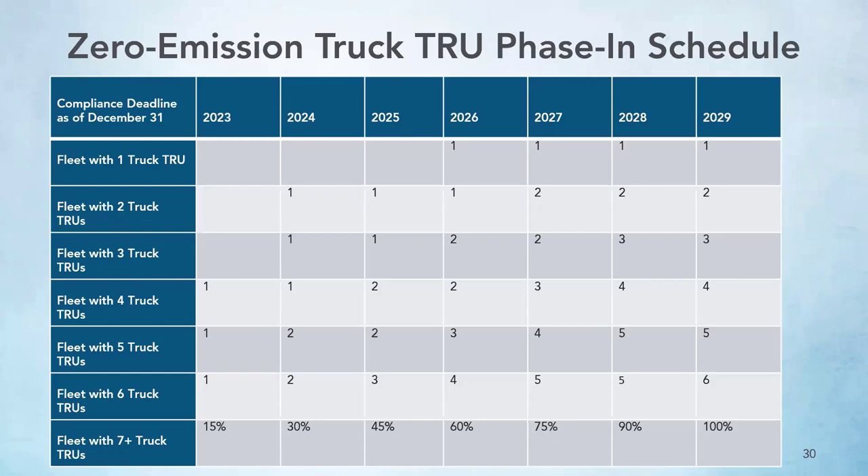For truck TRUs, there is a requirement beginning in 2023 to phase in zero emission units — 15% of the fleet needs to be turned over to zero emission annually, with a compliance deadline of December 31st of each year. If 15% of your fleet total is not a whole number, you round: for a fleet with three truck TRUs, 15% of three is 0.45, which rounds down, so no truck TRUs need to be turned over the first year. The next year, 30% of three is 0.9, which rounds up to one, meaning in 2024 the fleet needs to turn over one truck TRU. The next turnover wouldn't be required until 2026. If the result is over 0.5, round up; if less than 0.5, round down.